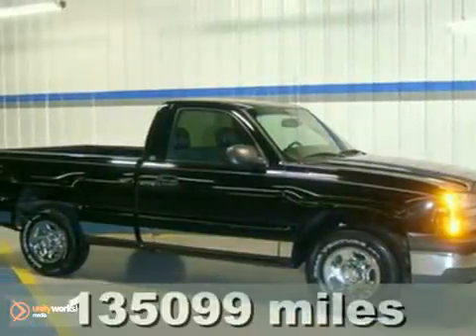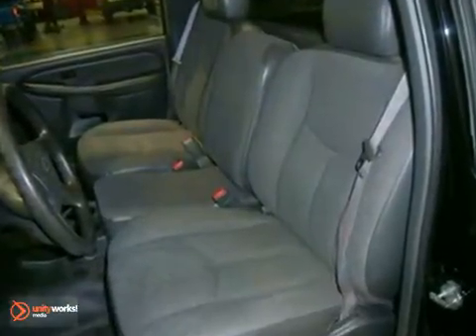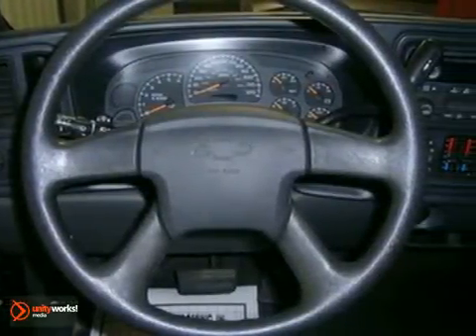Chevrolet has outdone itself with this rugged, jet-black 2004 Chevrolet Silverado 1500. This vehicle has dusk-sensing headlights, dual-zone air conditioning, and a CD player. And with tinted glass and a trailer hitch receiver, it won't be here long.